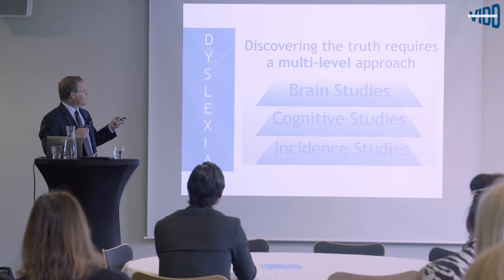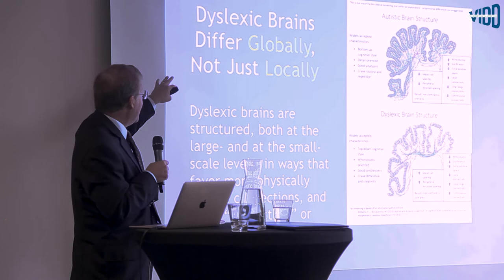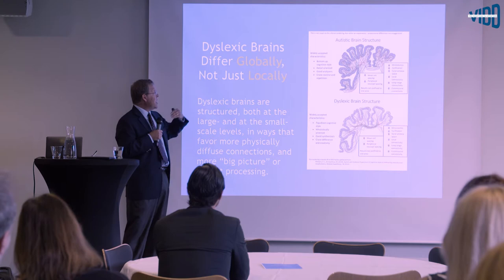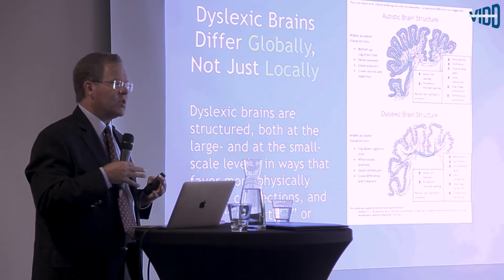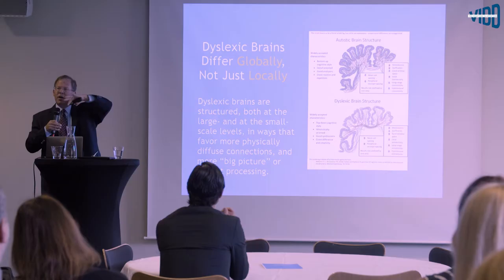Starting with brain studies: dyslexic brains differ globally, not just locally. The differences become much more apparent the more non-dyslexic the comparison person is. In dyslexic brains, the organization favors making distant connections — one area sending connections to diverse, physically farther areas — whereas autistic brains tend to be more hyperwired locally.